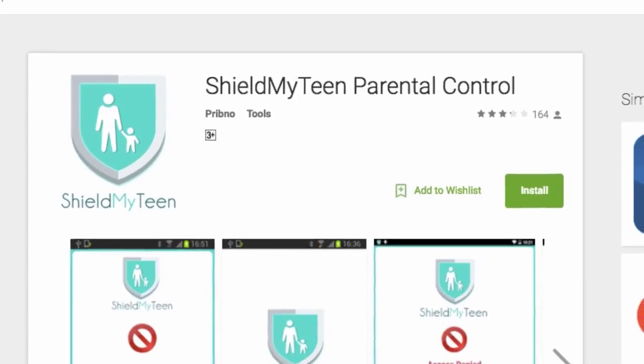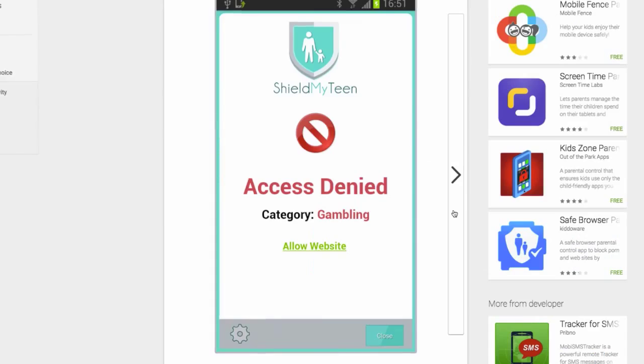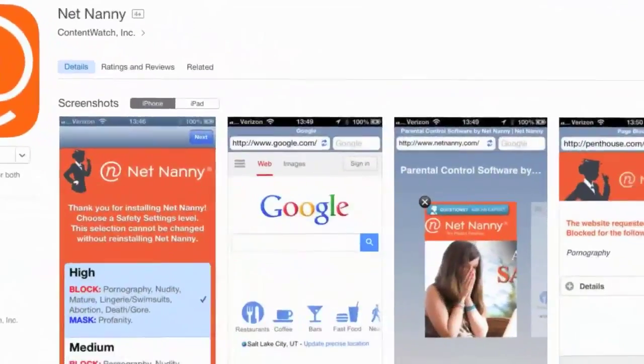With more kids accessing the internet using their mobile devices, what apps can you download to monitor your child's phone usage? There's ShieldMyTeen, NetNanny and a host of others, all of which pretty much do the same thing, which is to block potentially dangerous websites and social networking sites too.